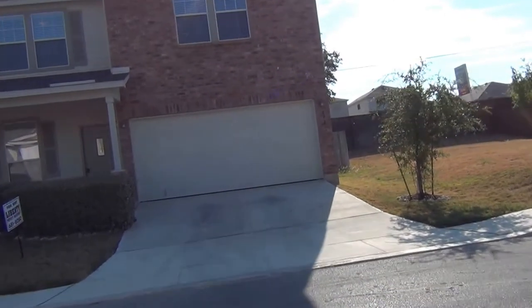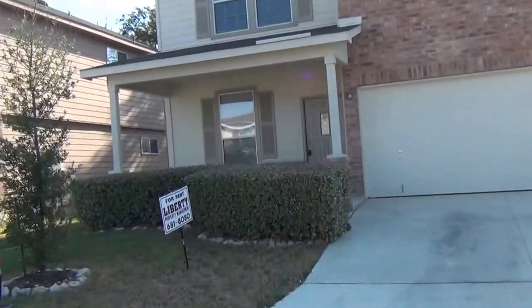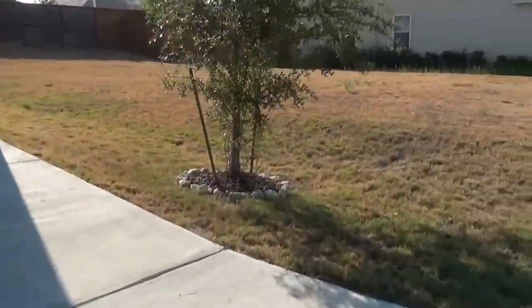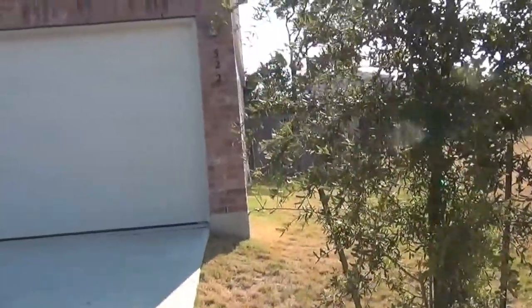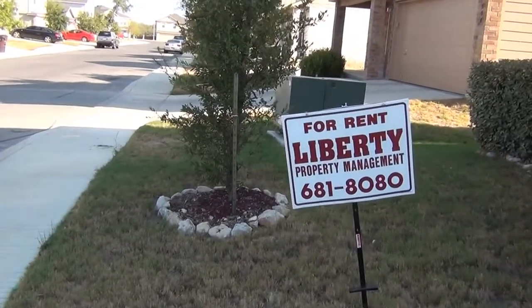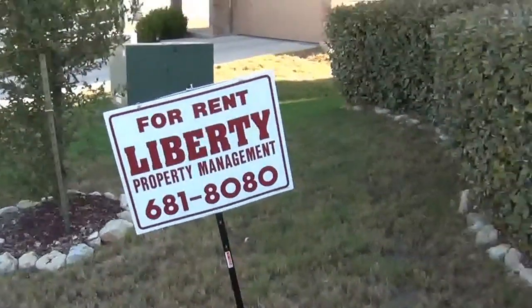Hi, this is Debbie from Liberty Management. I'm currently at 322 Prossel Brista. This is a spacious three-bedroom, two and a half bath home with a study. If you would like to set up a showing, you can call me directly at 210-414-1931 or you can call my office at 681-8080.